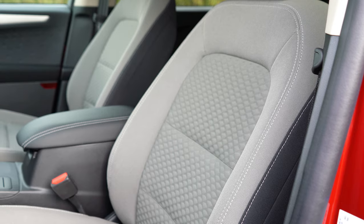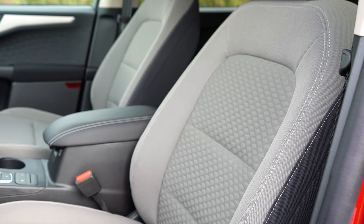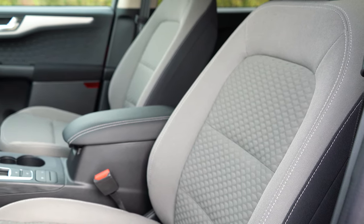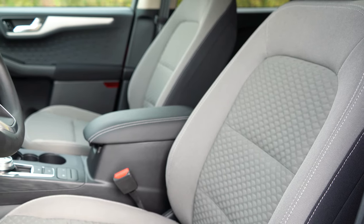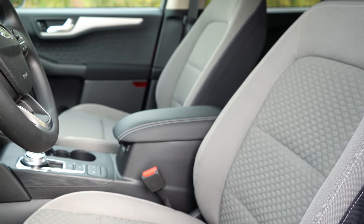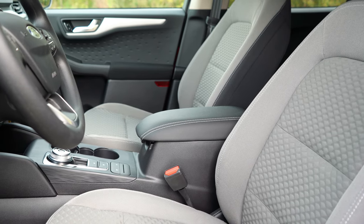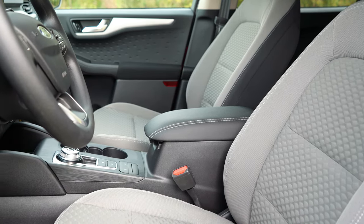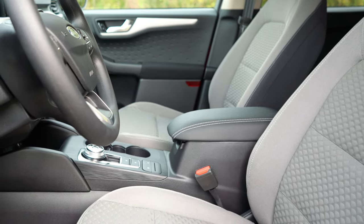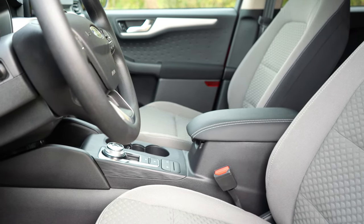Moving to the front seats: the S trim comes with manually adjustable seats, while the SE, Sport, and SEL offer a 10-way power adjustable driver's seat. Finding your perfect driving position is no issue at all. The Titanium adds a power adjustable passenger seat. Seating material is cloth on the S, SE, and Sport, while the SEL gets Active X — a more stain-resistant and durable fabric.